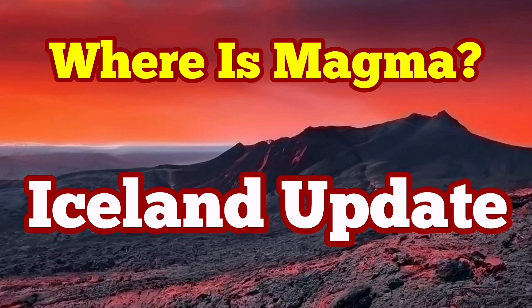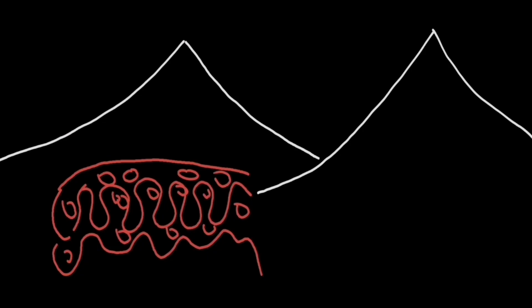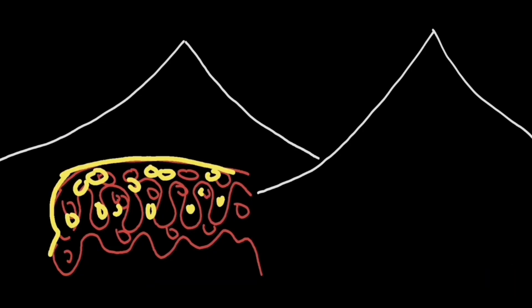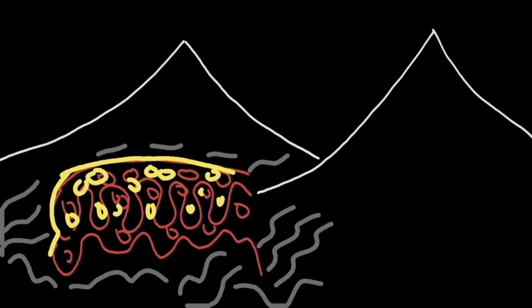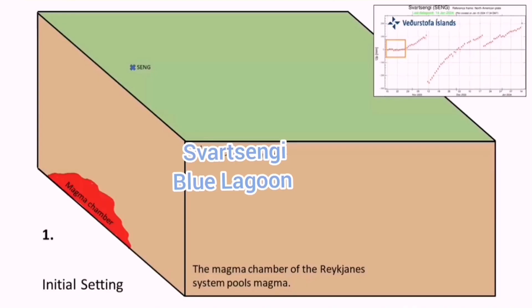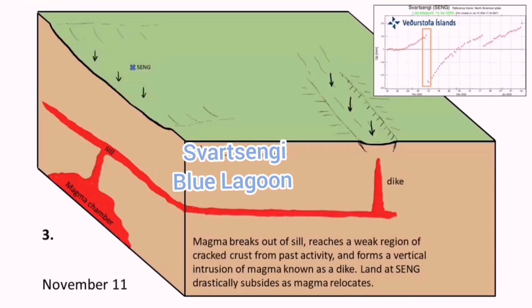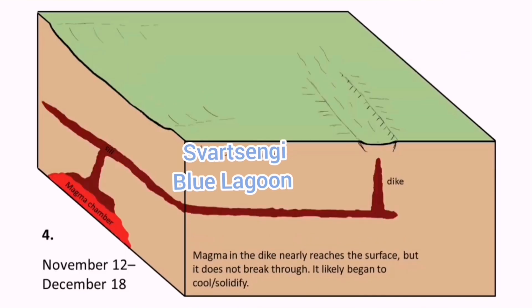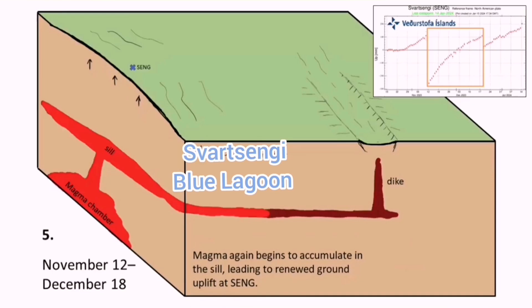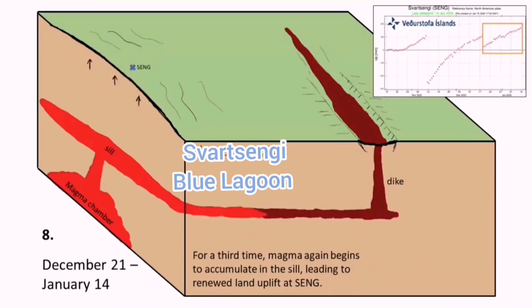The situation in Iceland is very interesting at the moment — everybody expects an eruption and nothing is happening. We have a reservoir at a depth of five kilometers or more under the Svartsengi power plant. According to Professor Thorvaldur Thordarson, it works practically as a tap, leading the magma sideways to erupt in the Sundhnúkur crater area toward the south, and also toward Grindavík.